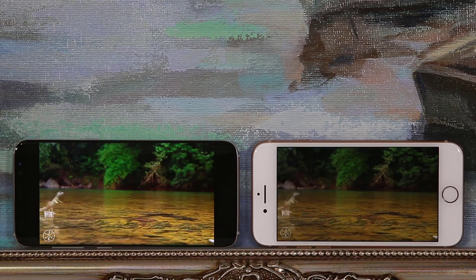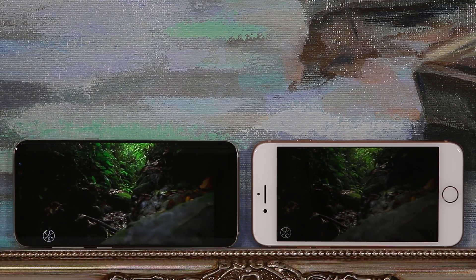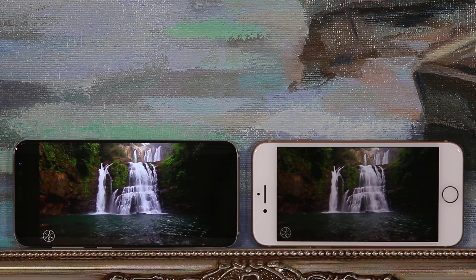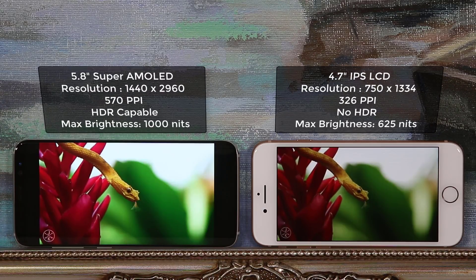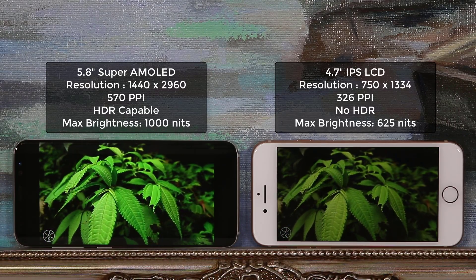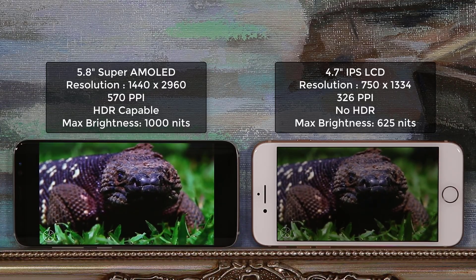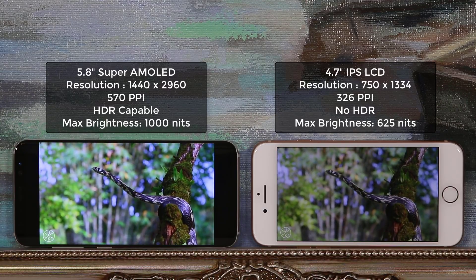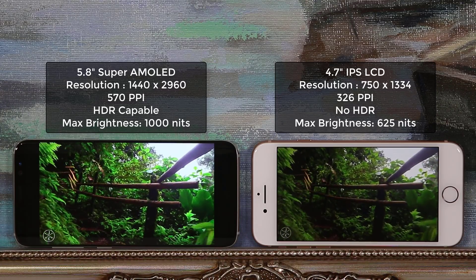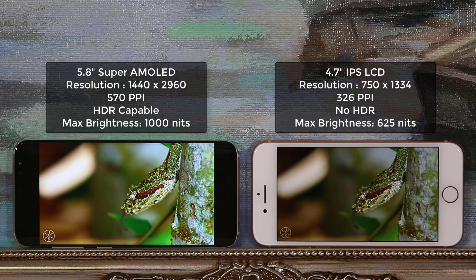Both displays are stunning and have received great reviews from experts at DisplayMate. The S8 has a large 5.8-inch display with Quad HD+ resolution and 570 pixels per inch, with a screen-to-body ratio of approximately 84%. The iPhone 8 has a 4.7-inch display with 750x1334 resolution and 326 pixels per inch, with a screen-to-body ratio of approximately 65%. So the S8 has a larger screen and a sharper display.